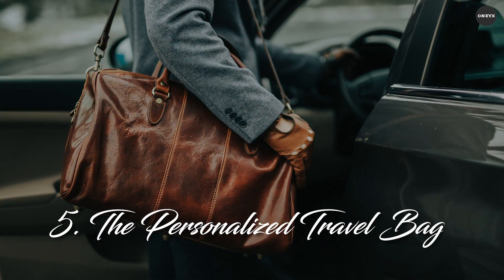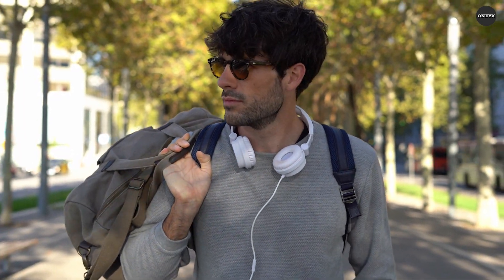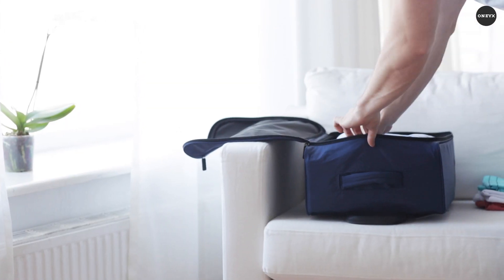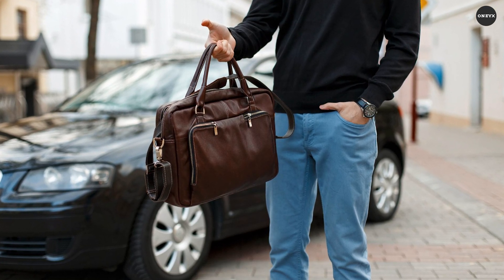The personalised travel bag — whether you're embarking on a weekend getaway or a week-long vacation, the right travel bag makes all the difference. Invest in a handcrafted travel bag that exudes sophistication and functionality.